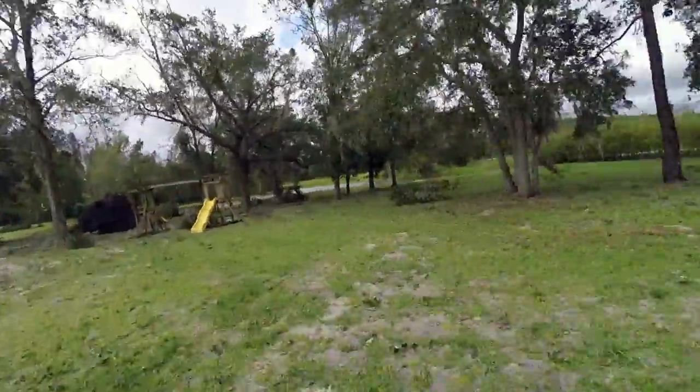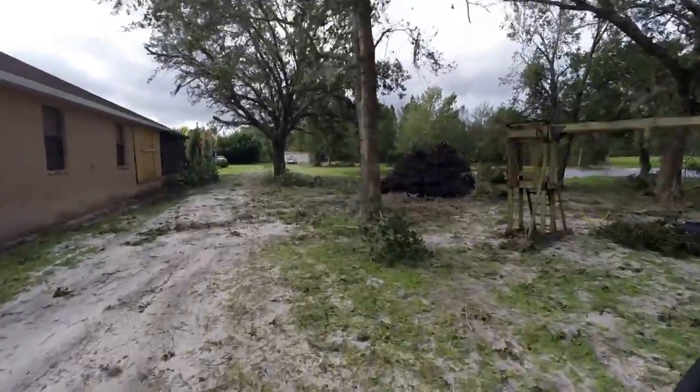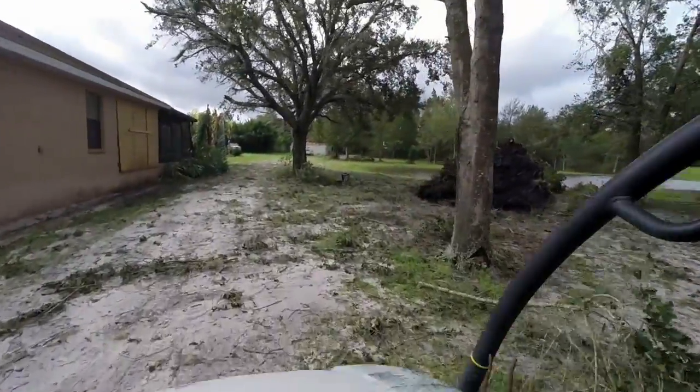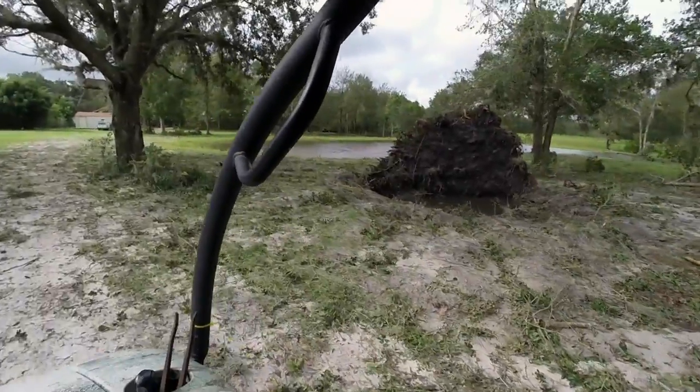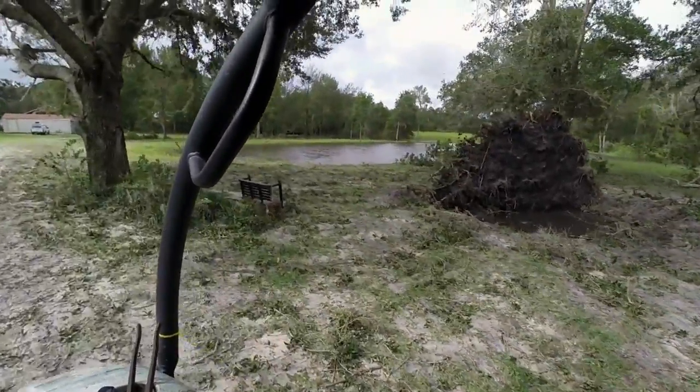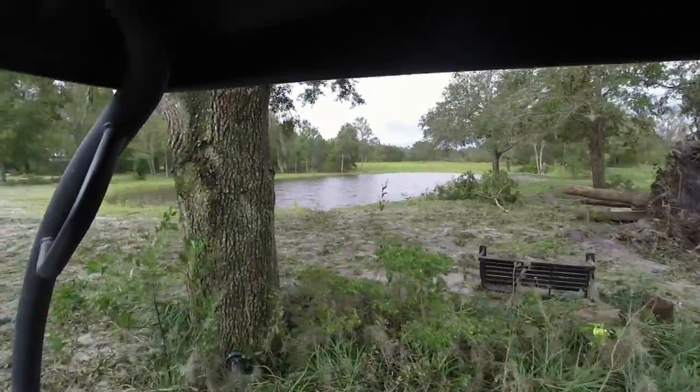You can see it's mainly just limbs and stuff that are down. Here's that tree that in the previous pre-Irma video I talked about — I just dug around it with a backhoe and pushed it over. I took the chainsaw and cut it up. These limbs are all new limbs from the storm that are down.